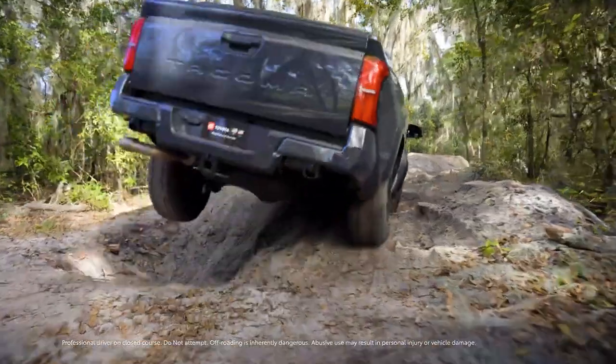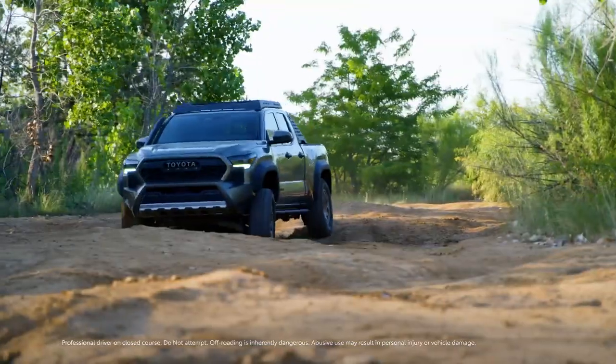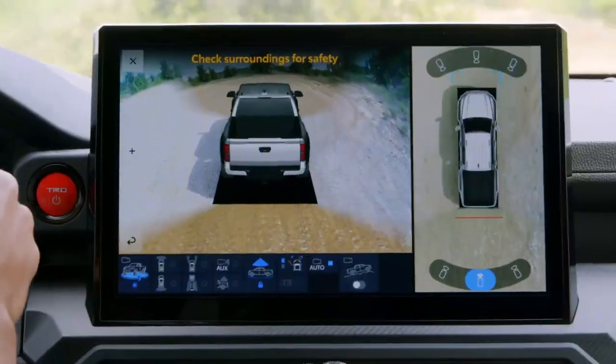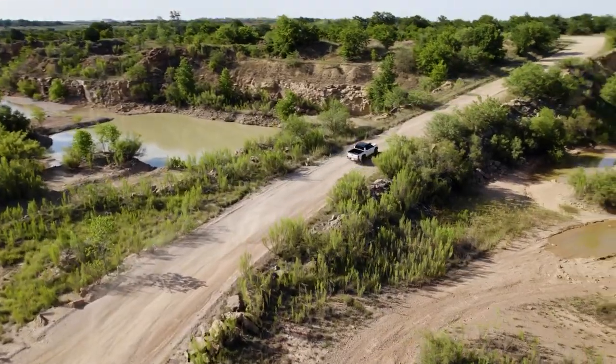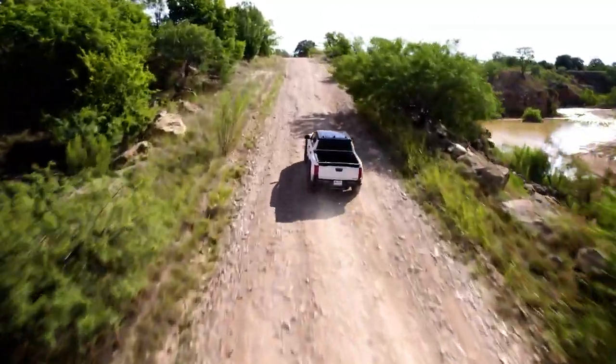Take into account features like a locking rear differential, multi-terrain select, front stabilizer bar disconnect, crawl control, as well as the multi-terrain monitor, and Tacoma's prowess off the beaten path becomes crystal clear, giving drivers the confidence to reach that next epic destination.